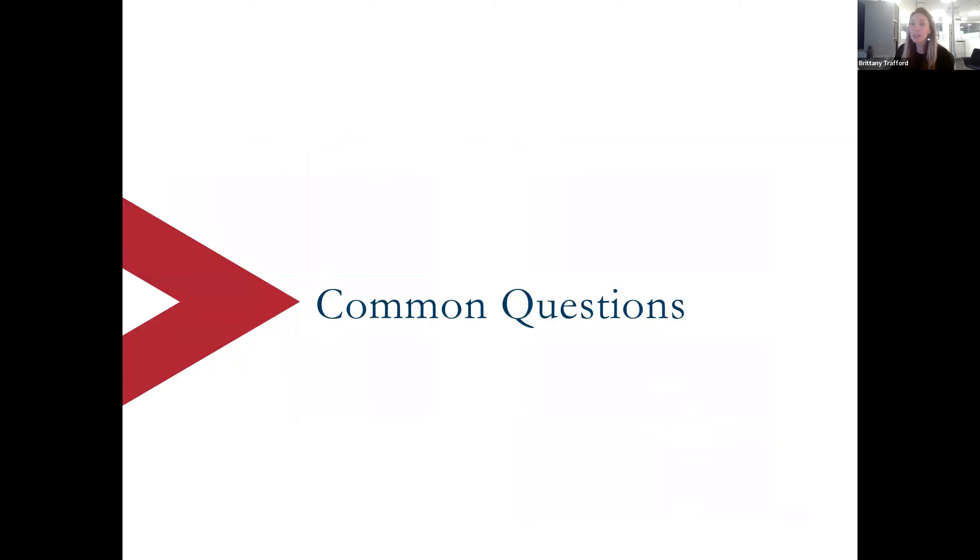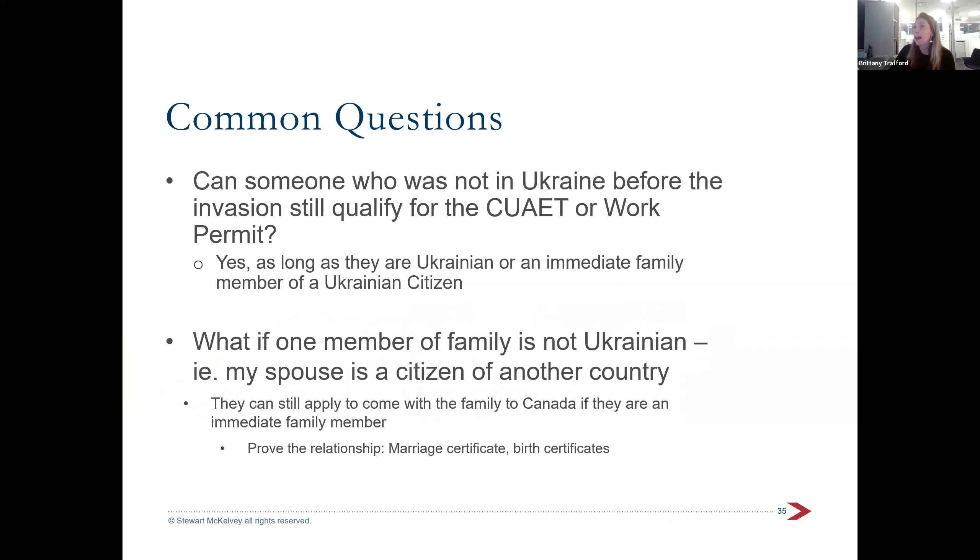Now I want to go over some frequently asked questions. First: can someone who was not in Ukraine before the invasion still qualify? Absolutely yes — there's no restriction requiring you to have physically been in Ukraine for any period of time. People from all over the world who are Ukrainian are applying. You just have to be Ukrainian or an immediate family member of a Ukrainian citizen.